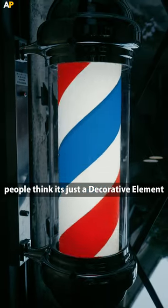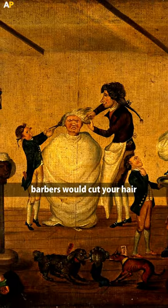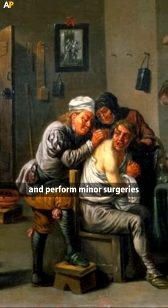Have you ever noticed these poles on barbershops? People think it's just a decorative element, but it represents a pretty dark history. A long time ago, barbers would cut your hair, pull your teeth, and perform minor surgeries.